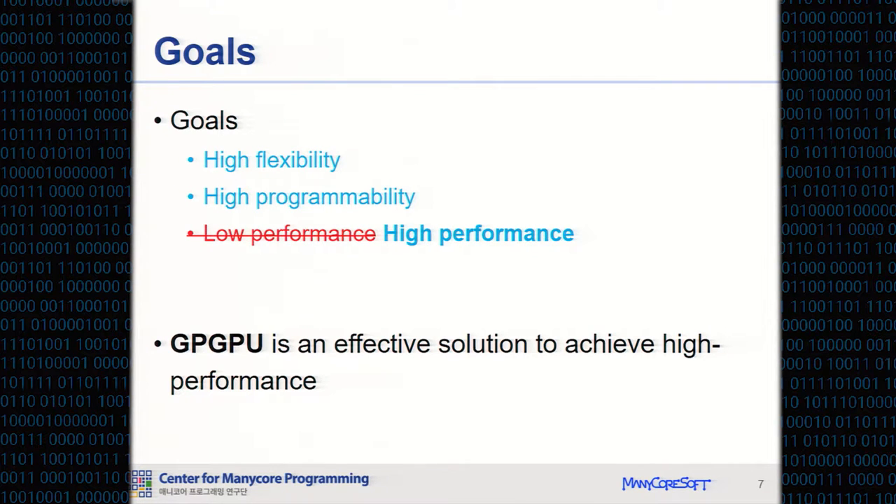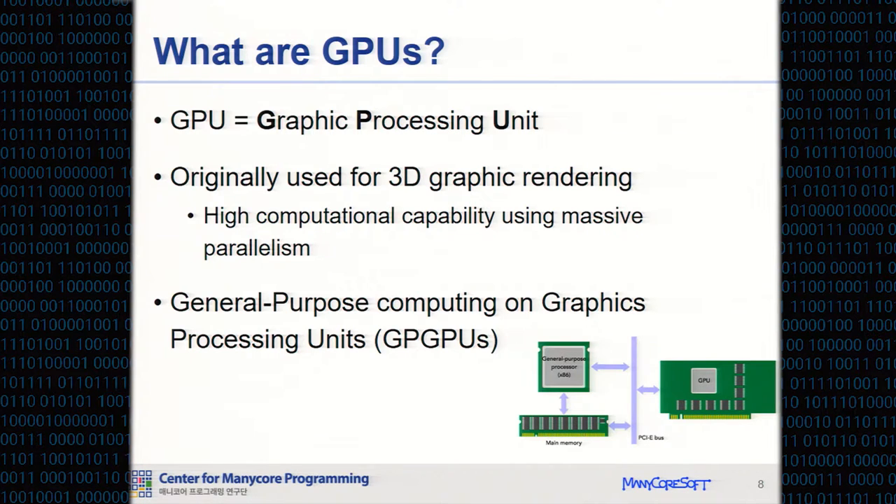GP-GPU is an effective solution to achieve high performance. GPU is a graphics processing unit — the processor in a computer graphics card. Originally, it is used for 3D graphic rendering in real-time. GPU processes billions of polygons and pixels using its massively parallel architecture. Nowadays, GPU is not only used for real-time 3D graphic rendering, but also used for general-purpose computation — these are GP-GPUs.